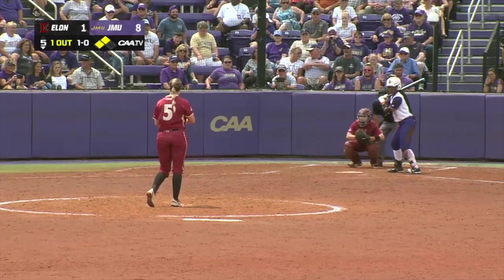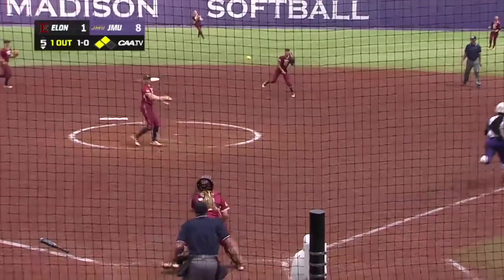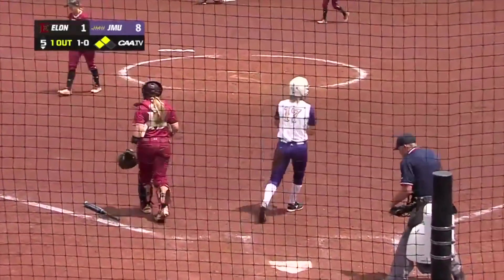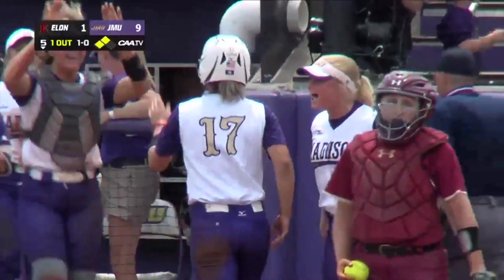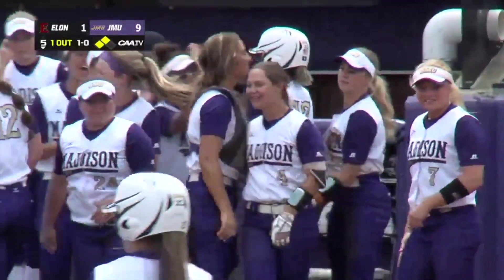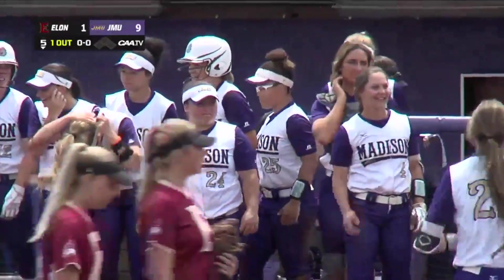CAA Player of the Year trying to send her team to Friday. Great over to 2nd, throw to home — she's safe and JMU wins. Clark dished it home to White. A good sliding effort there from Kate Gordon. And JMU wins it in 5 innings, 9-1.